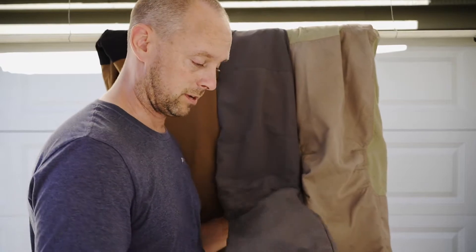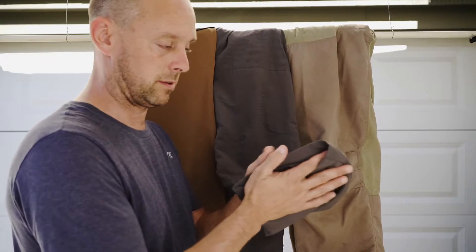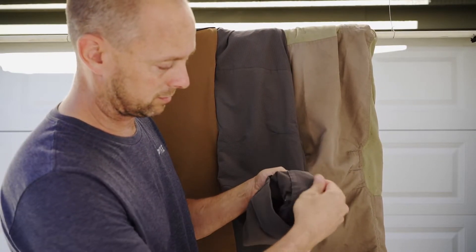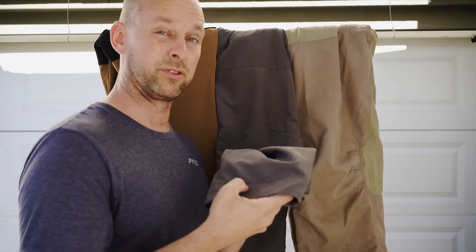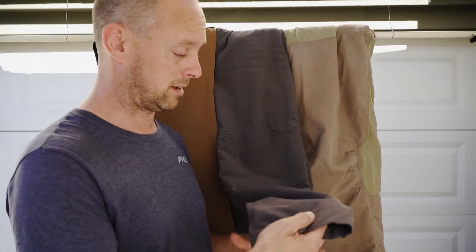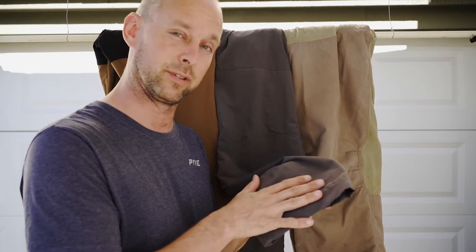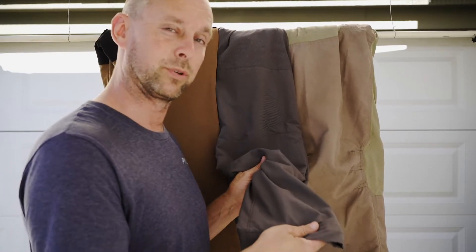Then we have the Kiowa upland pant from Pike. This pant is 100% dry — there's no moisture in it whatsoever. It's probably been dry for 10 minutes at least, if not more. The time-lapse has been running so you should have been able to see that. This pant is 100% dry.